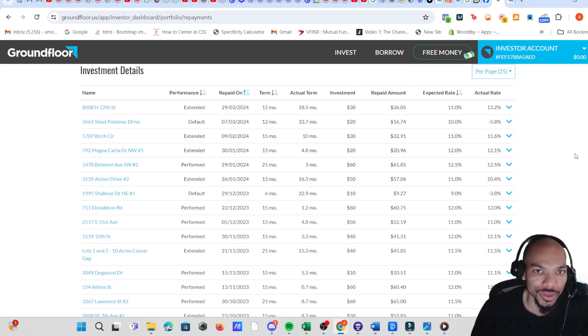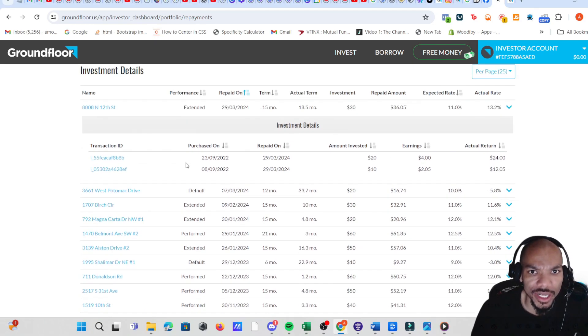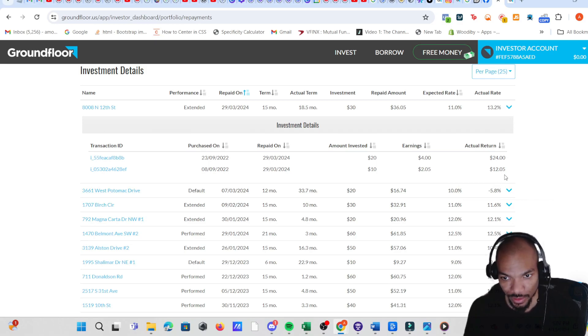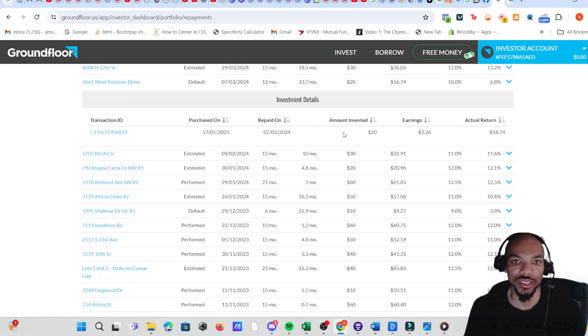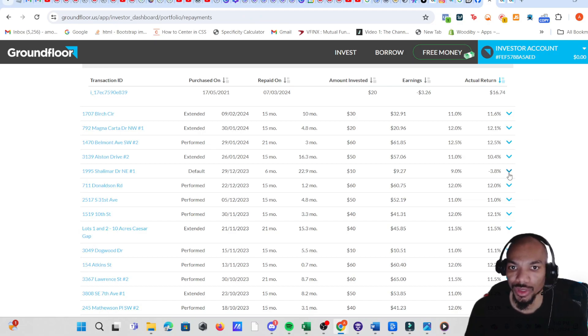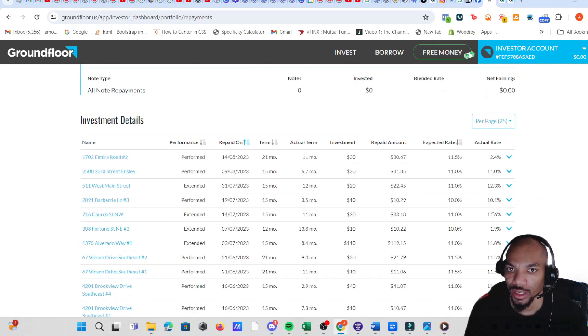For each individual loan they give you investment details. For example, one had a 15-month term but the actual term was 18.5 months — so that one was extended. On one of the defaulted ones: amount invested $20, earnings minus $3.26, actual return $16.74. So on defaulted loans you do get some money back but it's a negative return.